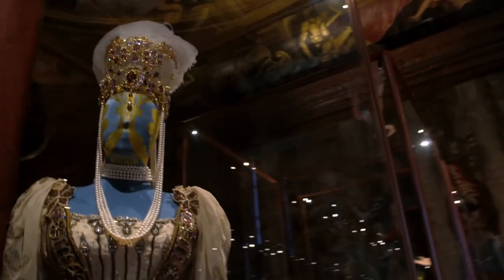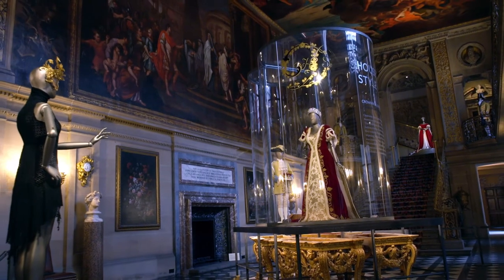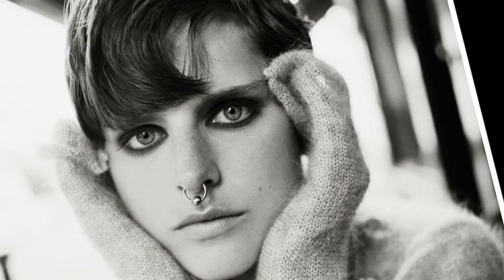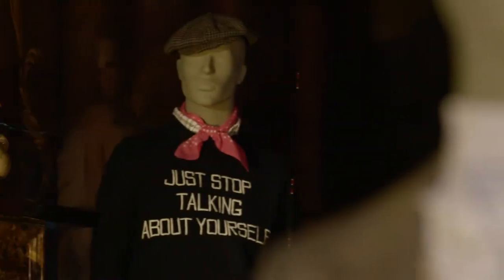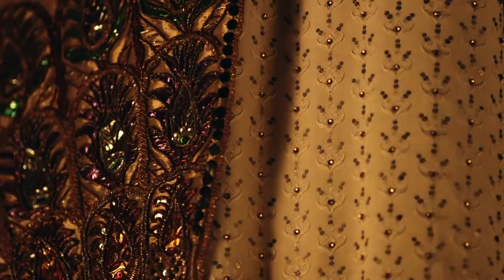Everything in the exhibition is somehow connected to the family. From incredibly grand dresses that have been worn to coronations, to Stella Tennant's nose ring. There's so much to engage with in the exhibition. It really tells the story of the family living in this lovely house.